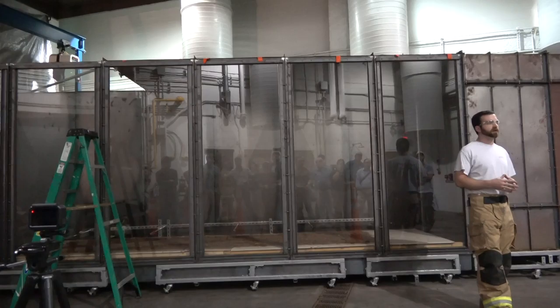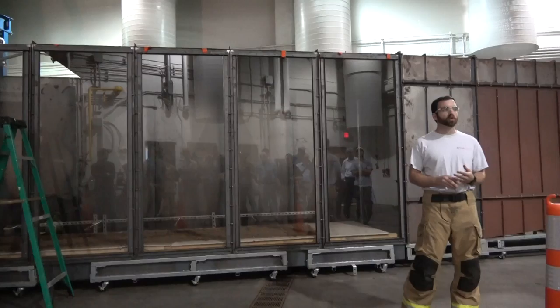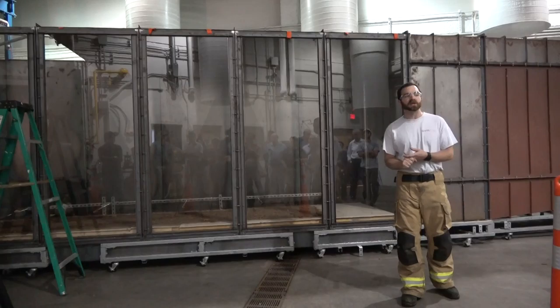Last summer we were sponsored by FEMA doing a project on green buildings and their impact on structural stability, with a particular focus on firefighter tactics. We've also done subway cars.